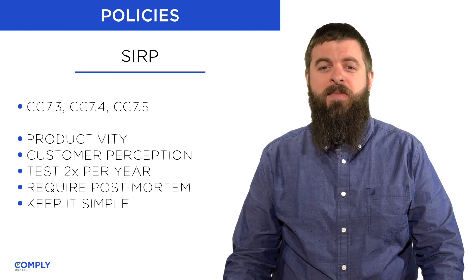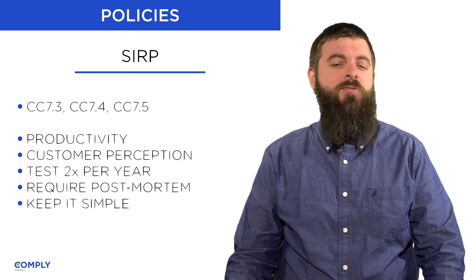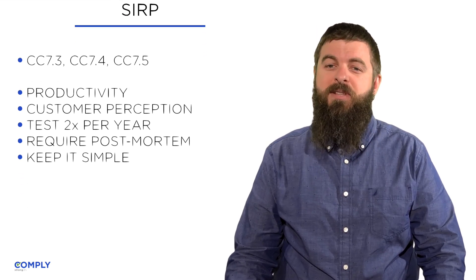A final thought. When the incident happens for real, you'll be under an enormous amount of stress. What can you do in this policy upfront to keep it simple?